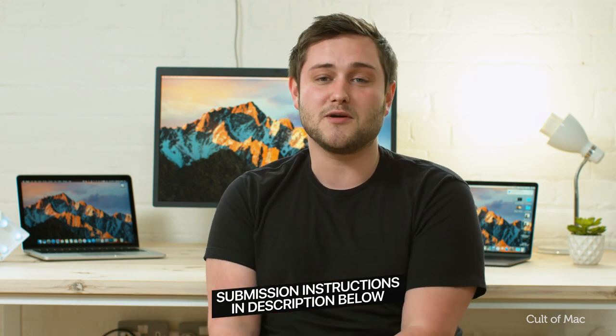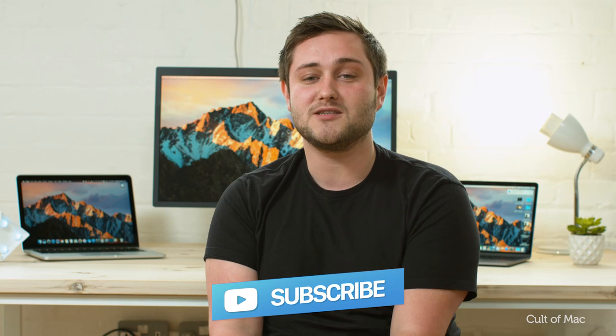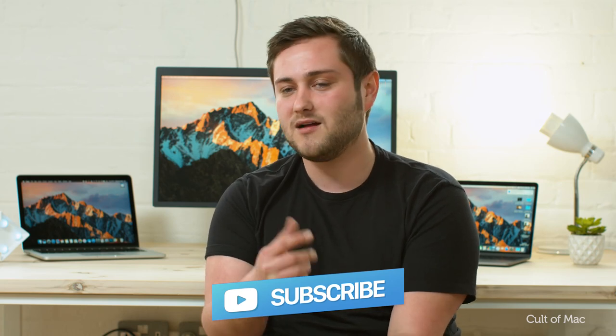That's it for episode 2 of iSetups. Links to all the products featured can be found in the description down below. Let me know in the comments if you'd like to see this series move to every fortnight as opposed to every month, as I'm getting more and more submissions so it could become a possibility. If you enjoyed this video, go ahead and give it a thumbs up and don't forget to hit subscribe so you don't miss a single video from Cult of Mac. I'll catch you in the next one.